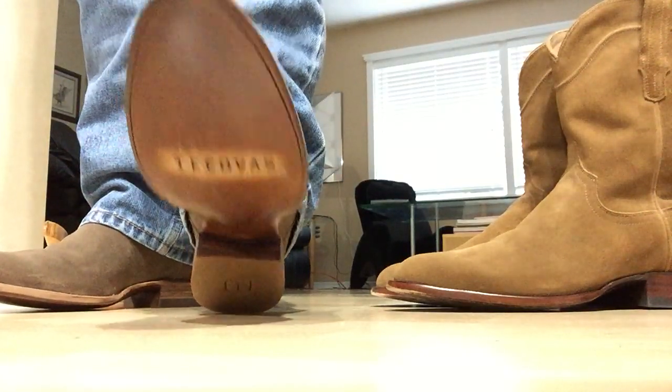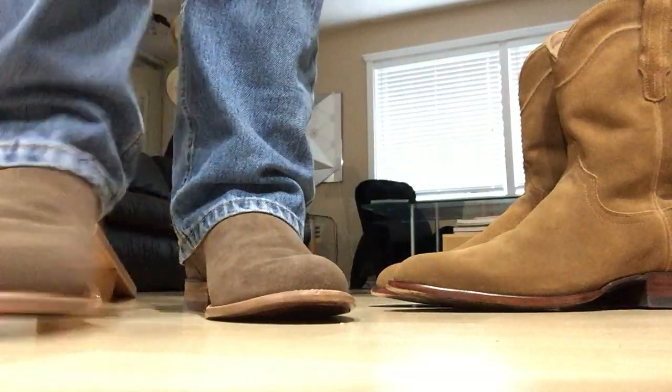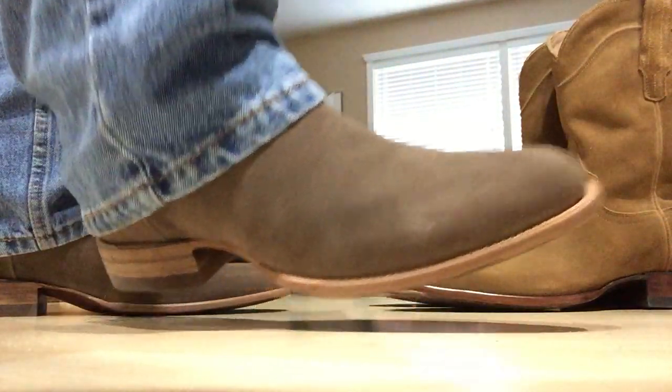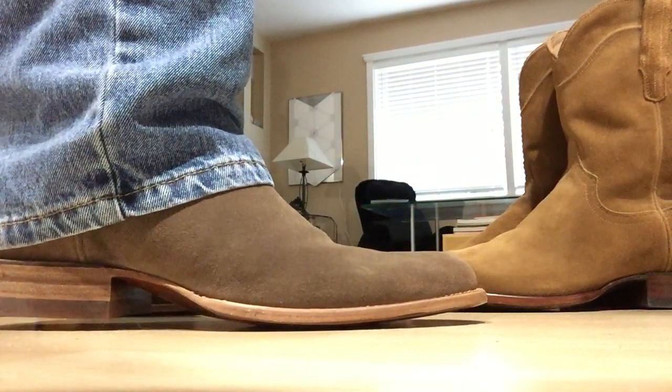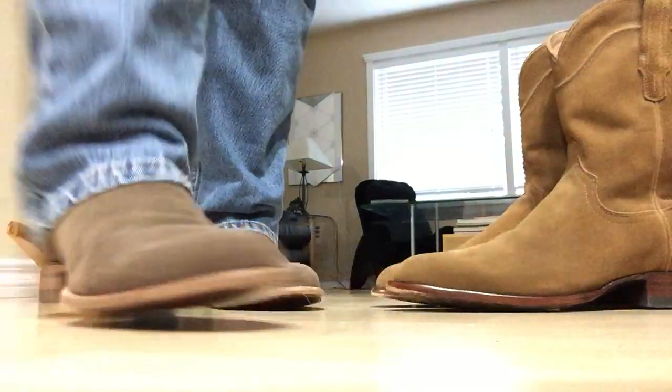These have yet to be worn — just arrived today. Just a great looking boot, really nice. I love them a lot. I'll be wearing both of these pairs quite a bit in the days to come.